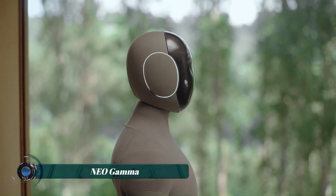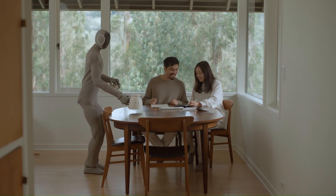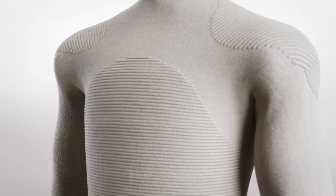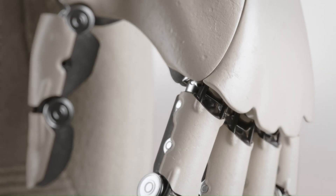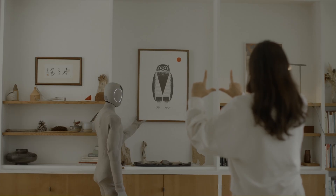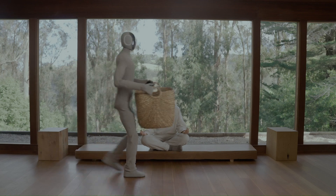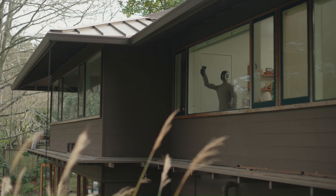Neo Gamma is a next-generation humanoid robot developed by 1X Technologies, designed to serve as an autonomous assistant in household environments. Covered in a soft, 3D-printed nylon-knit suit, it has a friendly, non-intimidating appearance that blends into domestic life. Neo Gamma uses tendon-driven actuators to move smoothly and naturally, allowing it to perform tasks like vacuuming, folding laundry, and even making coffee with impressive dexterity.